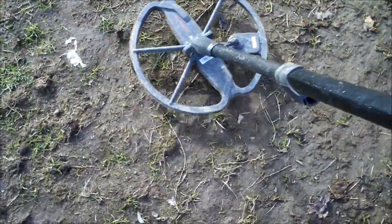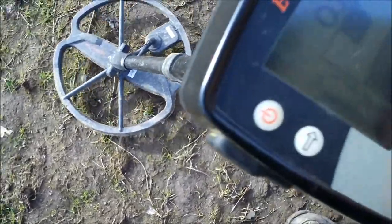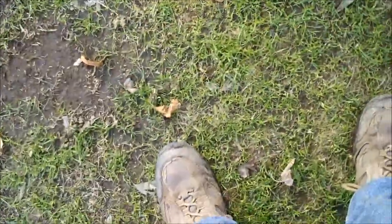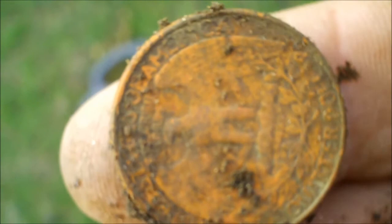We're getting a real high pitch. One signal turns out to be some kind of a stake in the ground. We're directly in front of the little pavilion. We've got a nice quarter signal — sure enough, we have our 1146 clad quarter. We'll keep going.